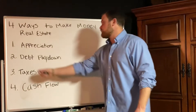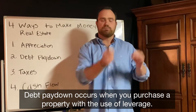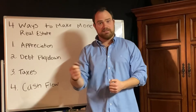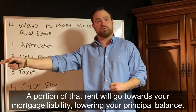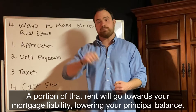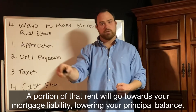Way number two is through debt pay down. Debt pay down occurs when you acquire properties with the usage of leverage — you place debt on the property. Because you have a tenant paying you rent every single month, a portion of that rent you're going to use to pay your mortgage.